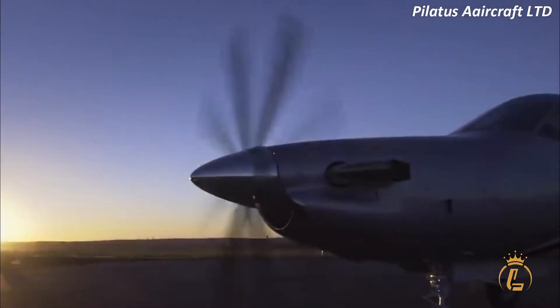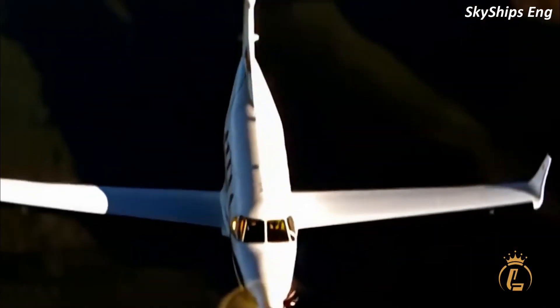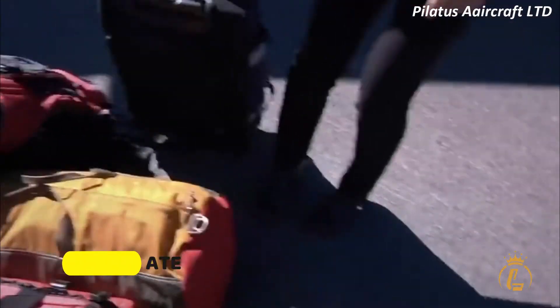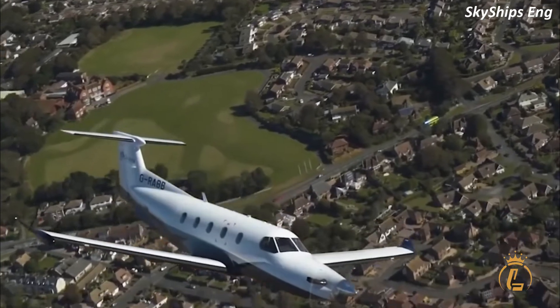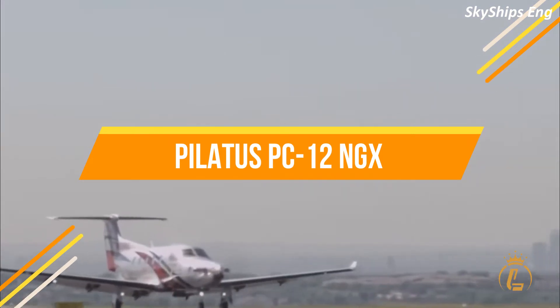A $5 million 9-seater aircraft capable of landing at any of the world's 21,300 airports has a crash rate of only 0.60 for all Pilatus PC-12 versions, making it an extremely safe private jet — all of this with only one pilot on board. This is the Pilatus PC-12 NGX.